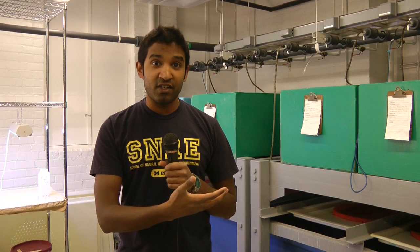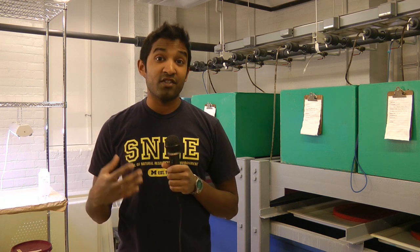We're down here in the wet lab, which is one of the aquatics labs in the basement of the Dana building. Right now I'm doing some of my dissertation work, which involves conservation of the spotted gar, which is a native fish to Michigan.